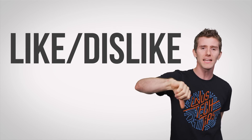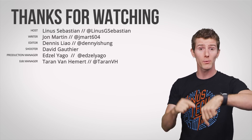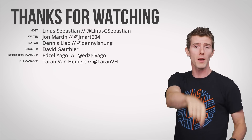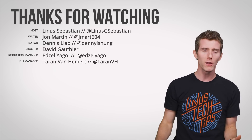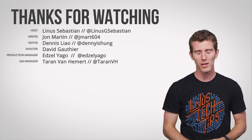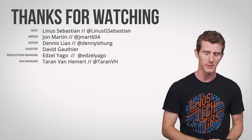Thanks for watching! Like, dislike, check out our other videos, and leave a comment if you want to see a future fastest-possible topic. Don't forget to subscribe and follow — on the internet, that is. Not home. That would be weird.